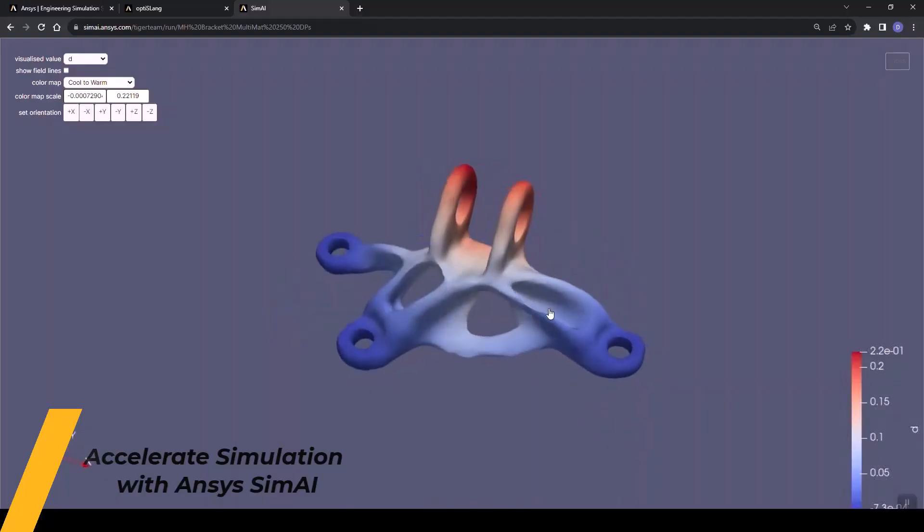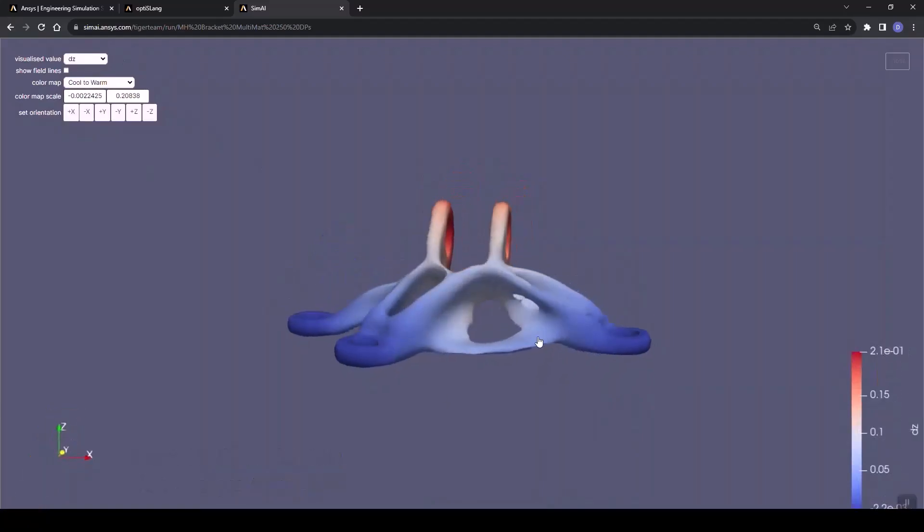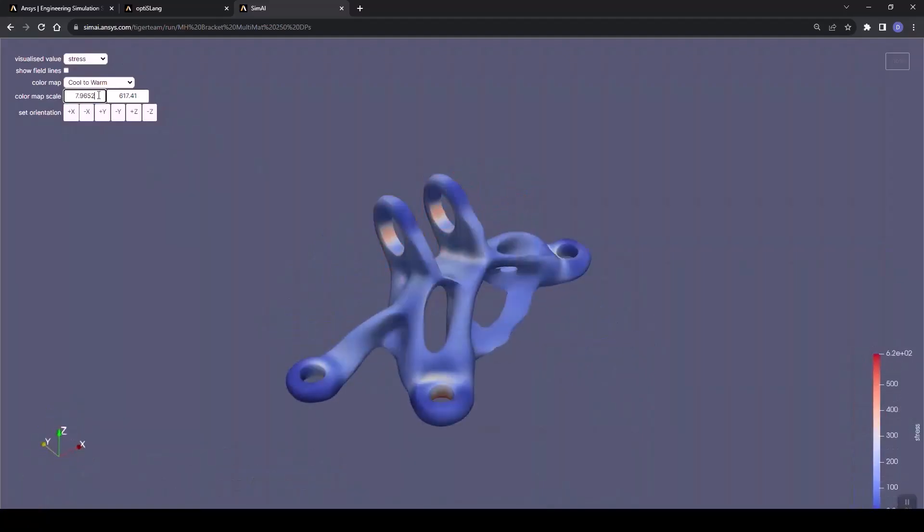At ANSYS, our AI strategy is built around three core pillars. First, we accelerate simulation with ANSYS Twin AI. In this release, ANSYS Twin AI gets a major upgrade: refined UI/UX, smarter model building, and advanced post-processing.